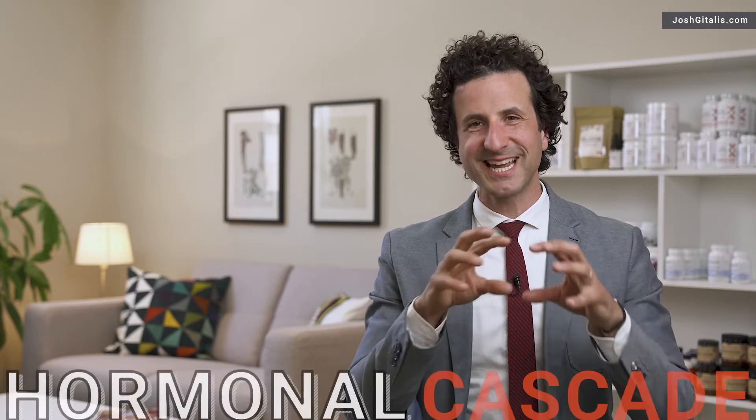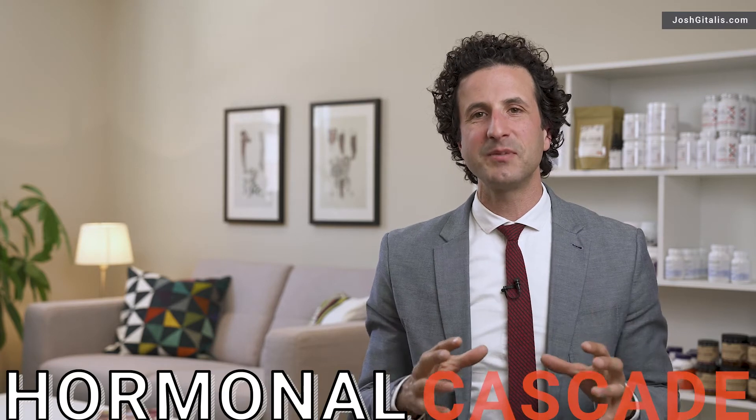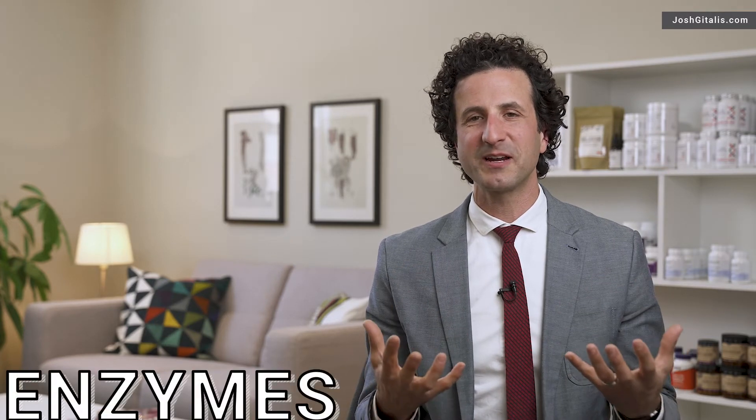Cholesterol goes through a cascading process, being made into our various hormones, and there are enzymes that can turn on and turn off those different pathways. When everything's in balance, it goes down these pathways the right way and doesn't cause any issues, but sometimes we can get a little bit too much going one way or too little going another. The way cholesterol gets directed in the body is based on how enzymes are working.